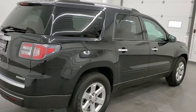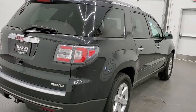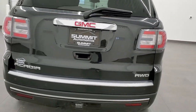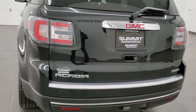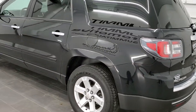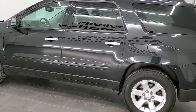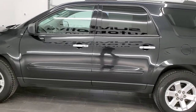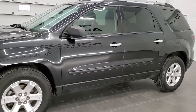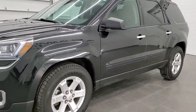Today we are checking out this super clean 2015 GMC Acadia SLE2 with all-wheel drive. This vehicle has a 3.6 liter V6 motor. It has been fully safety inspected by our service shop, has a fresh oil and filter change, and all the fluids have been checked and topped off. The Acadia is 100% ready to go.